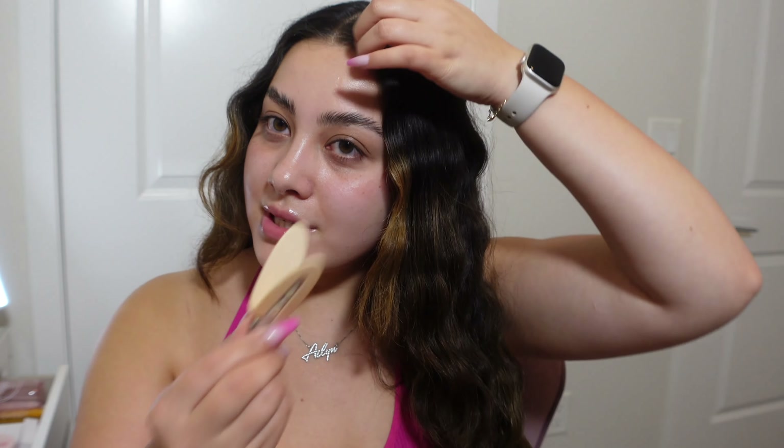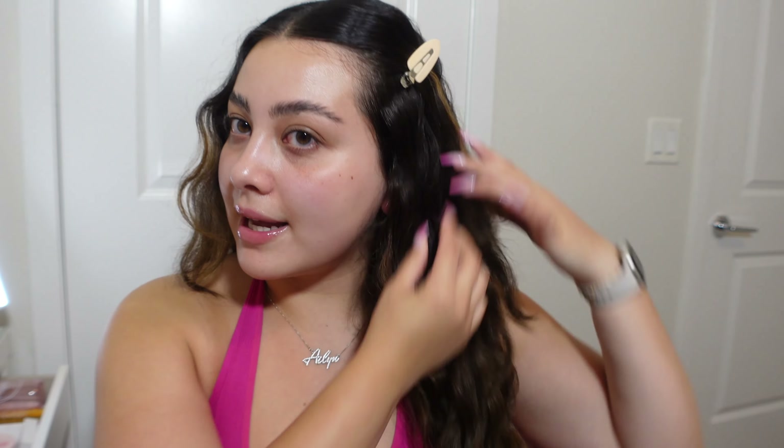Don't forget to like, comment, and subscribe and let's get started. Starting off, I'm going to clip my hair back because I just crimped it. I'm kind of playing around with the crimper — I don't really know if I like this hairstyle yet.